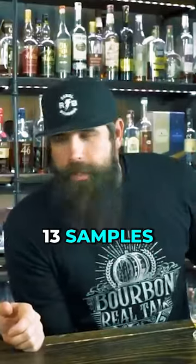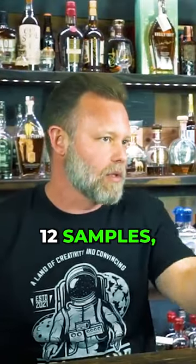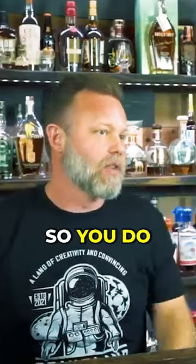And by the way, speaking of samples — did you know that there are 13 samples in most whiskey bottles? It's just under 26 ounces, so if you're doing two-ounce samples, you get 13. If you do one-ounce samples, you can usually get 24 to 25, depending on spillage.